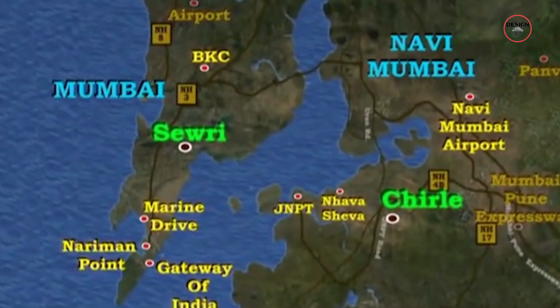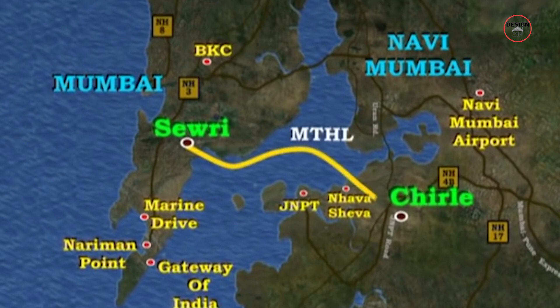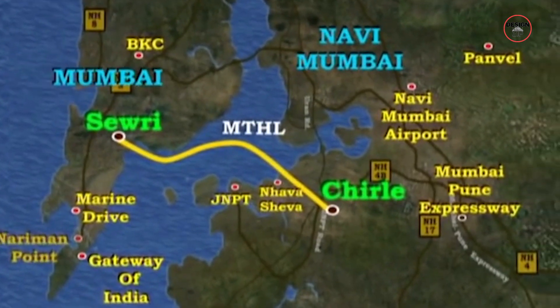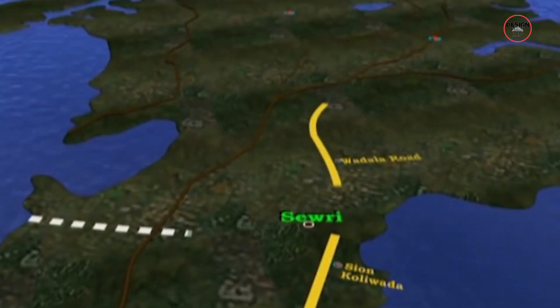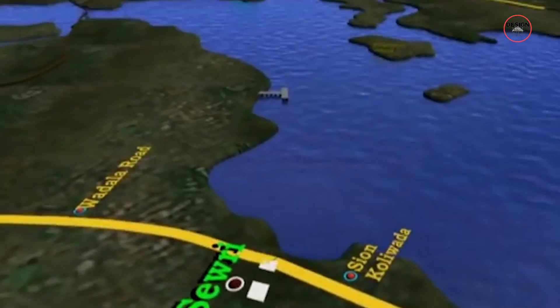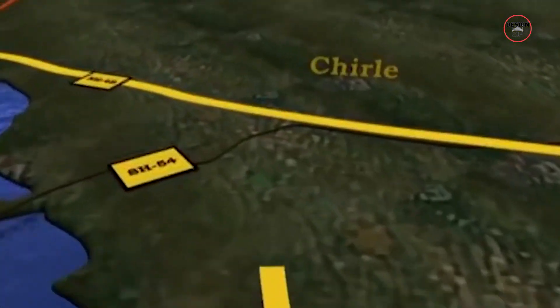To be more specific, on the Mumbai side the bridge starts at Sewri, a locality buzzing with activity. From there, it stretches all the way to Navi Mumbai, ending at two key points — Sewri Nagar and Chirle. These are not just random locations, but strategic interchanges designed to facilitate smooth travel and connectivity.